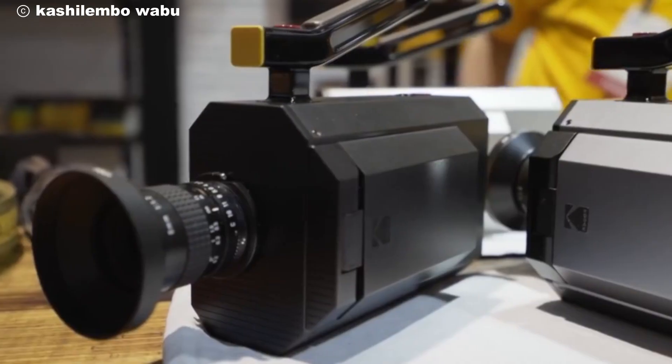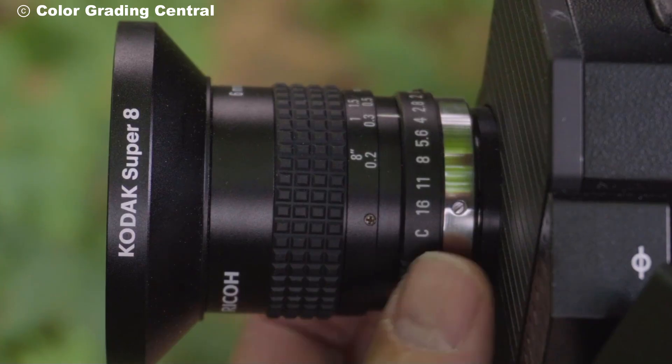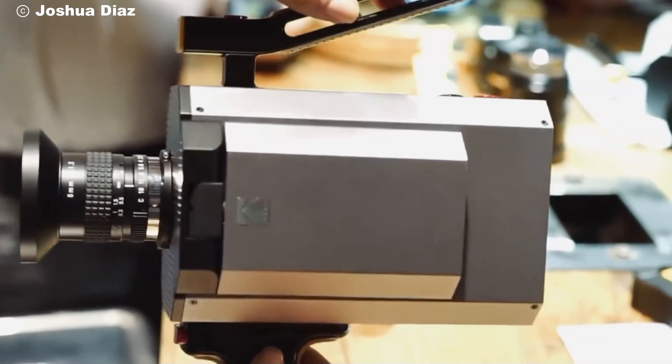If you're enjoying this video, give it a thumbs up, and don't forget to subscribe for more reviews on iconic cameras, filmmaking tips, and all things tech. Leave a comment below — would you shoot with the Kodak Super 8 camera? Let me know!